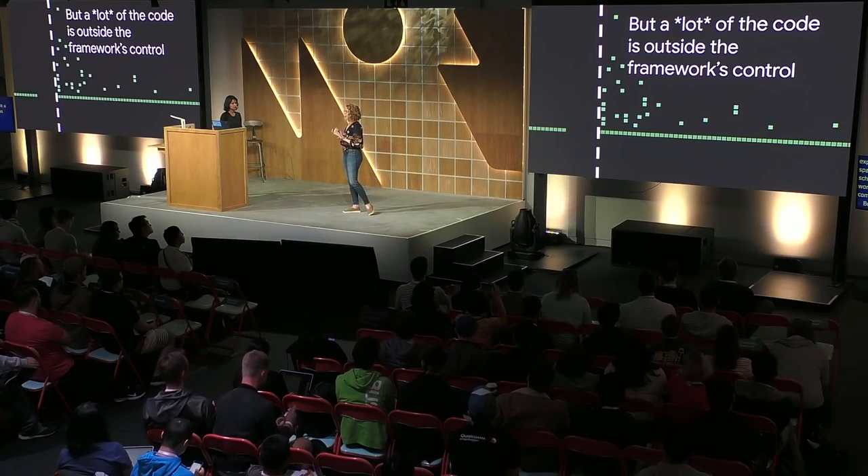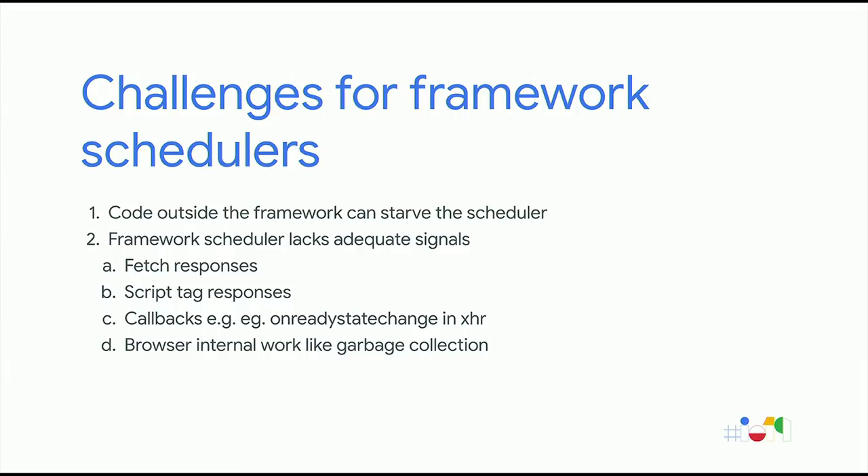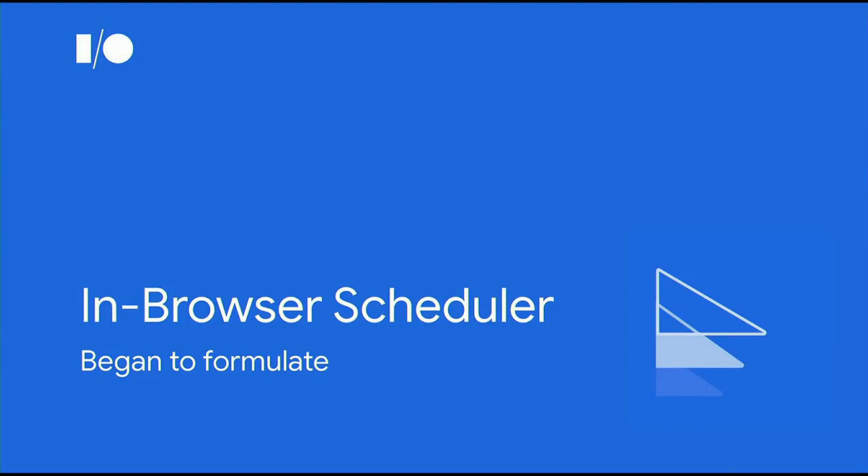Unfortunately, a lot of the code is outside of the framework's control — that means we have a coordination problem. A single framework doesn't control the entire app, and any other code on the page can starve the framework scheduler. Another challenge is that framework schedulers lack adequate signals that would let them know when to schedule things and when not to — for example, things the browser is doing like garbage collection. As a result, frameworks reached out and wanted to talk about the idea of making an in-browser scheduler. We spoke to Maps, Airbnb, Ember, Angular, React, Vue, and many others to get a sense of their scheduling needs. We had a design session with the React core team and studied a bunch of different scheduler implementations.